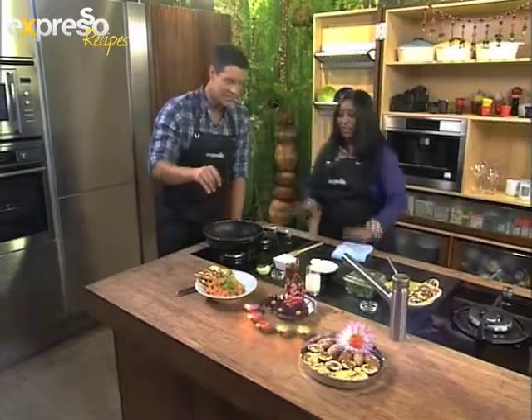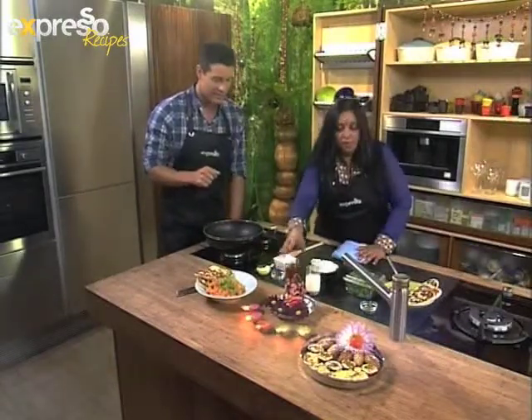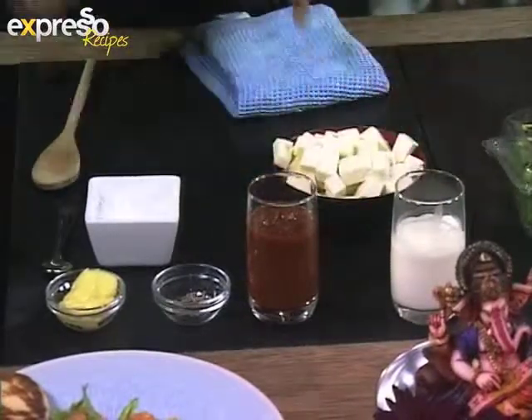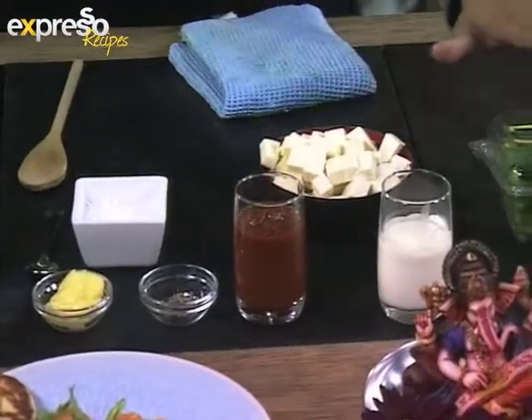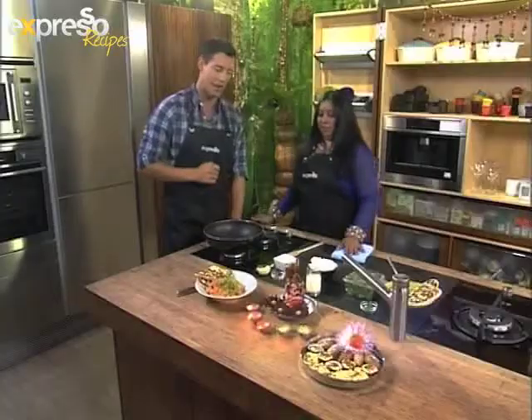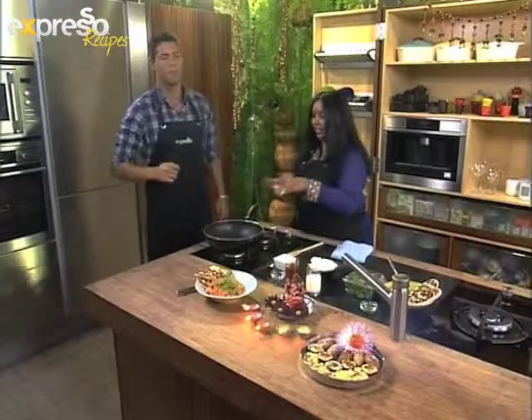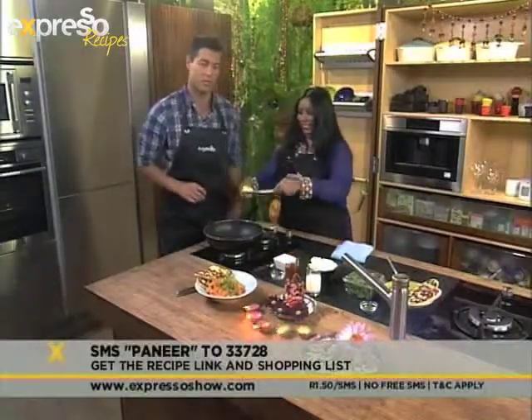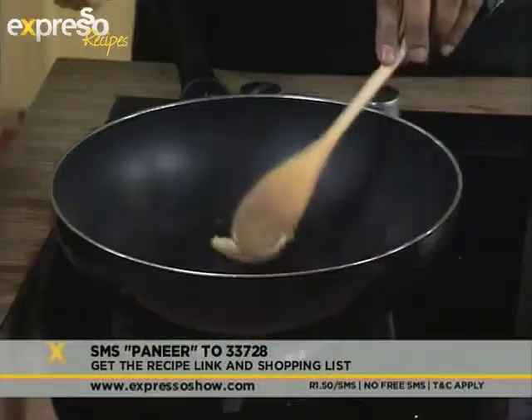So what are we going to need for this? Basically we have some butter, some cumin seeds, tomato puree and some cream. Of course the main ingredient is the paneer, some salt to taste, and for garnish, coriander and sliced chillies — very easy. You guys can make it at home as well, or you can SMS the keyword paneer — that's P-A-N-E-E-R — to 233728 and you'll get all those ingredients sent to your phone.